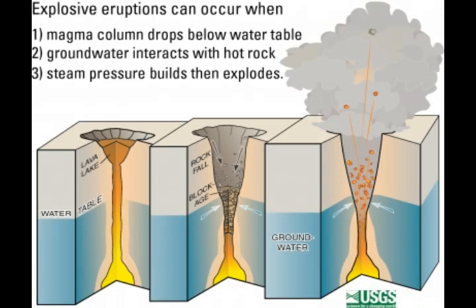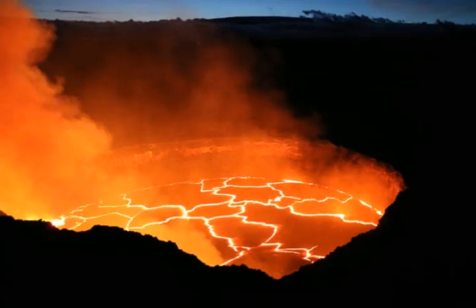Kilauea is right south of Mauna Loa, the second biggest volcano in the world — the biggest being the massif underwater volcano. Kilauea stopped erupting last year around August; they called it a pause. It's supposed to be extremely eruptive. We've also had new activity: they found water in the bottom of Halema'uma'u Crater.